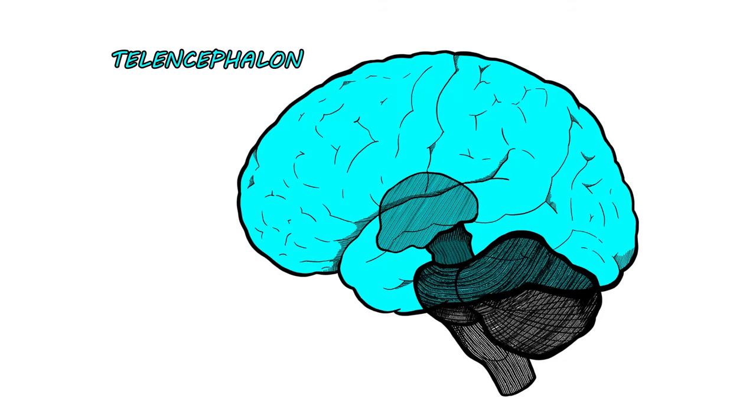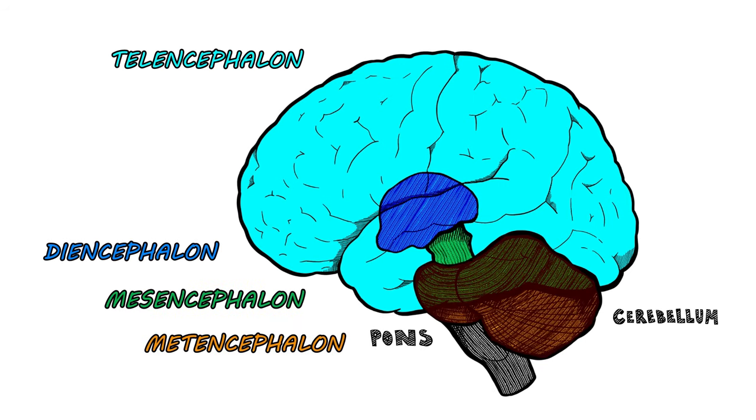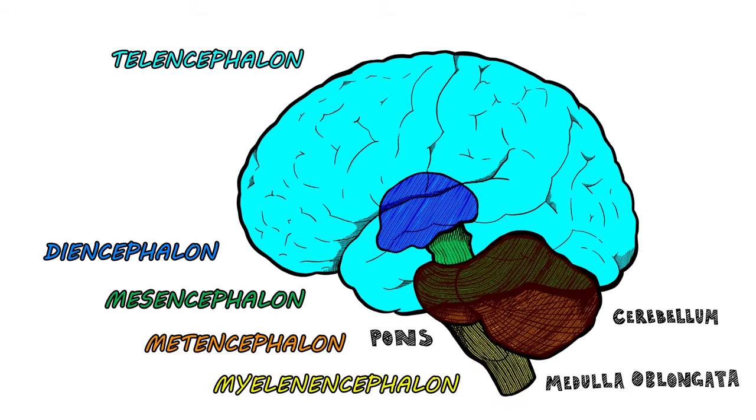The telencephalon, diencephalon, midbrain, mesencephalon, pons and cerebellum, and the metencephalon, medulla in the myelencephalon.